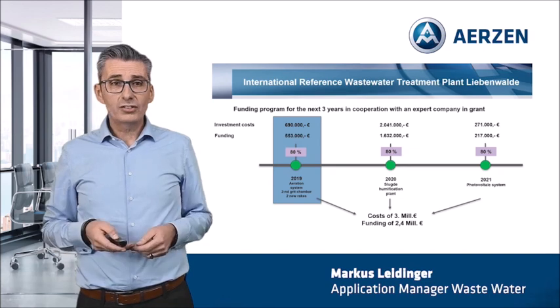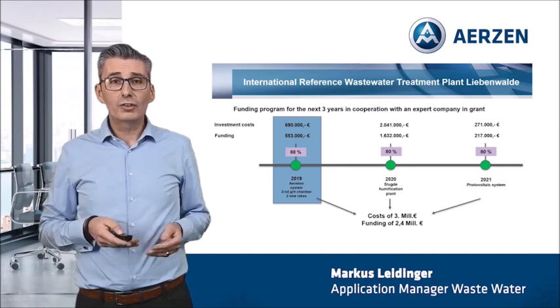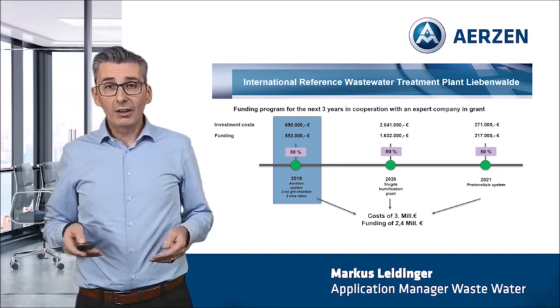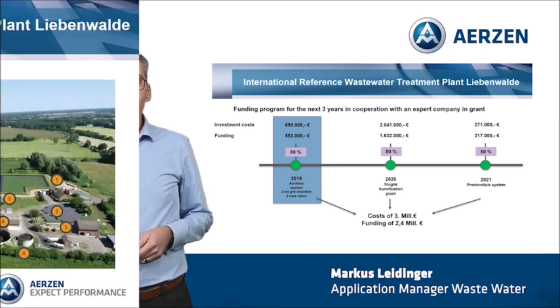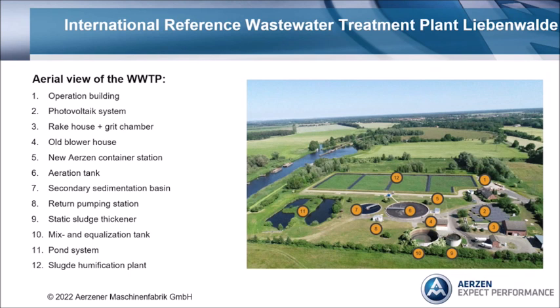My presentation is focused on the reconstruction of aeration systems. Now, ladies and gentlemen, I would like to present you the optimization in detail. Here you can see an aerial view of the plant Liebenwalde. We are focused on point 4, the old blower house; number 5, the new Erzner container solution; and 6, the aeration tank.